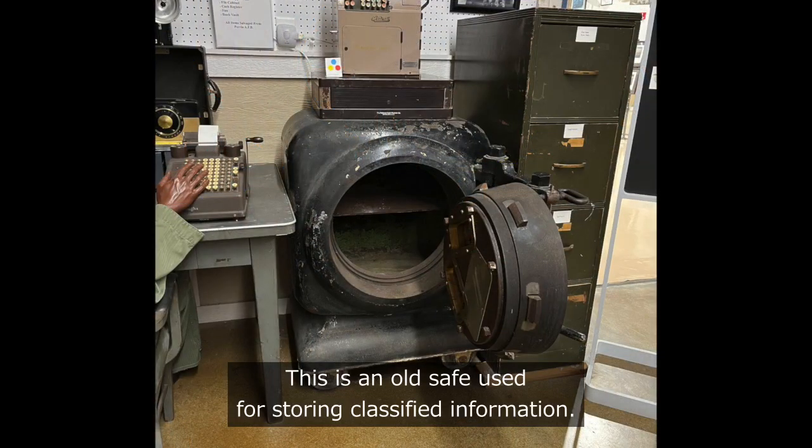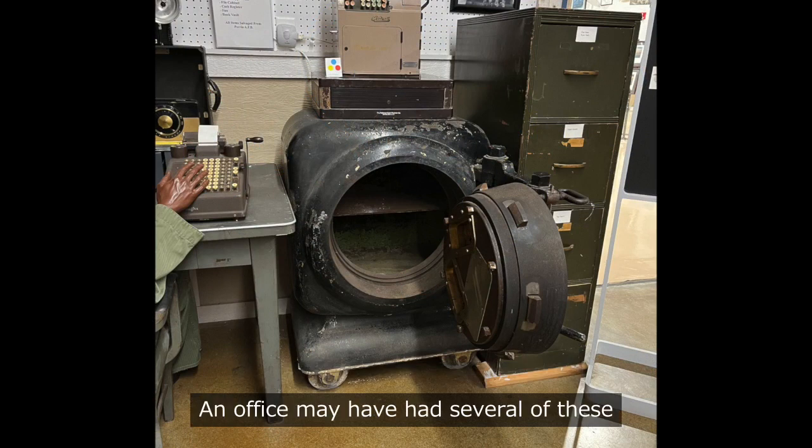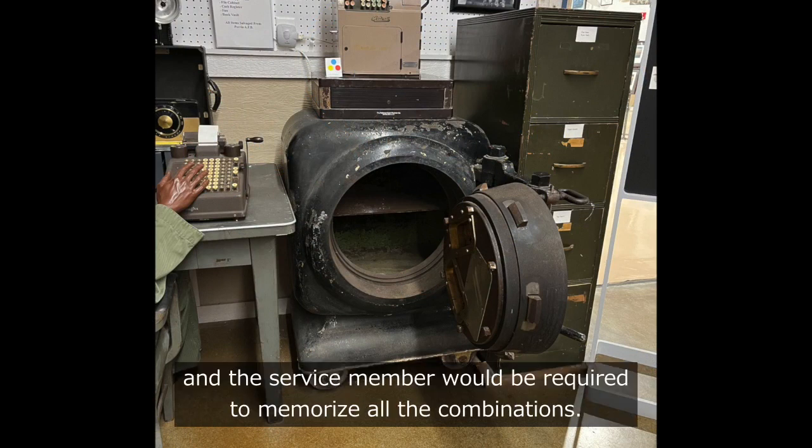This is an old safe used for storing classified information. An office may have had several of these, and the service member would be required to memorize all the combinations.